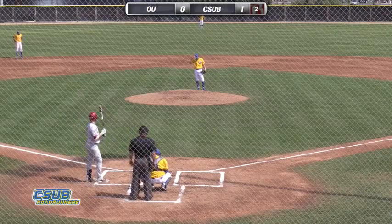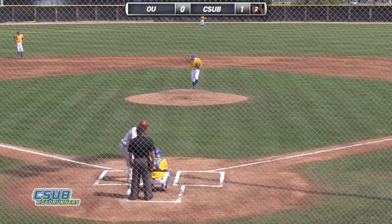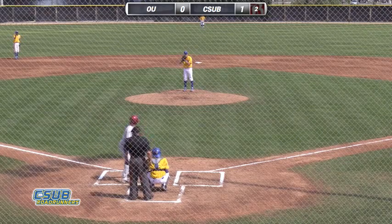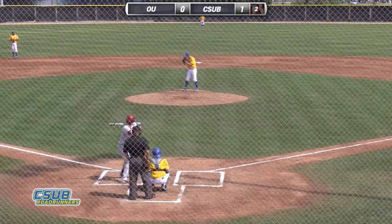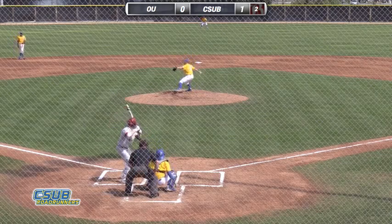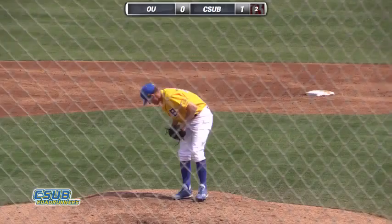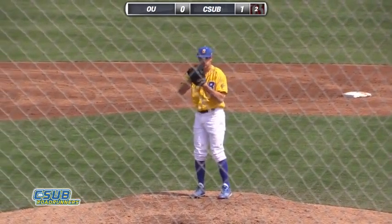Brings up Alex Wise. The right-hander facing the right-hand Cuspith. Cuspith comes inside, gets the inside corner for a strike. 0-1 the count.